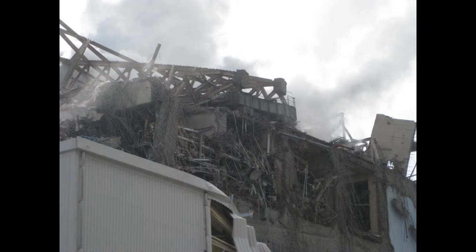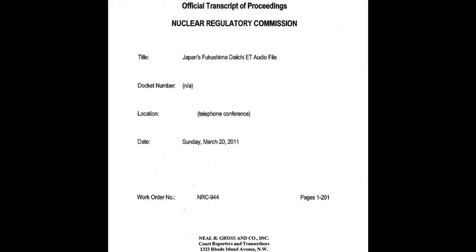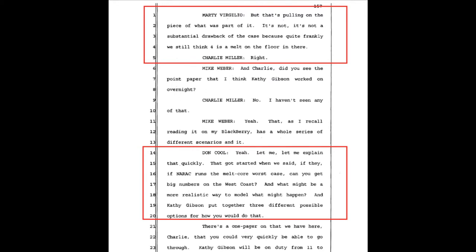Let's look at a document from March 20th — a telephone conference call from Sunday, March 20, 2011. Marty Virgilio states: 'It's not a substantial drawback of the case because, quite frankly, we still think four is a melt on the floor in there.' Charlie Miller responds: 'Right.'